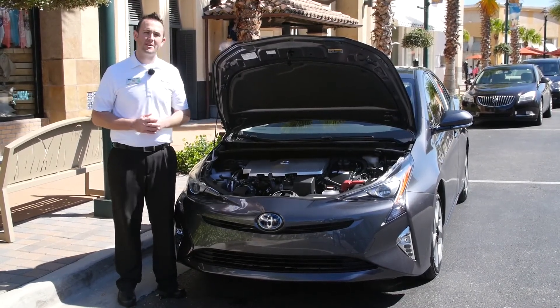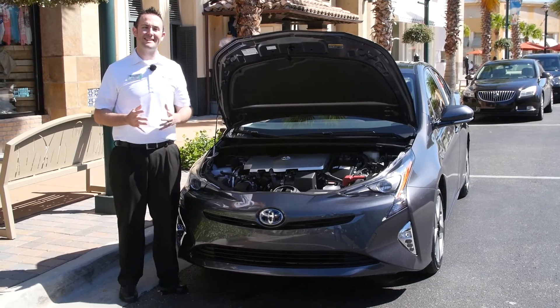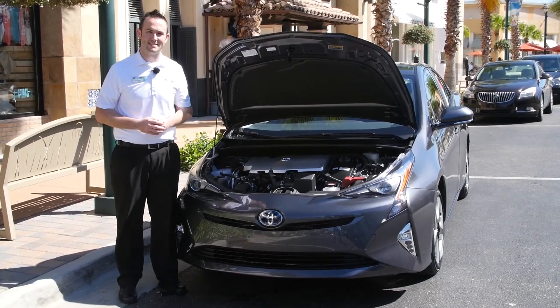It's going to come with your complimentary Toyota Care, which is going to give you two years and 25,000 miles of your maintenance. And on the Prius now, it's going to give you three years and unlimited miles of roadside assistance as well.